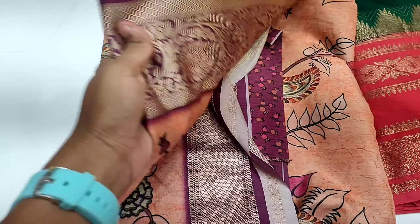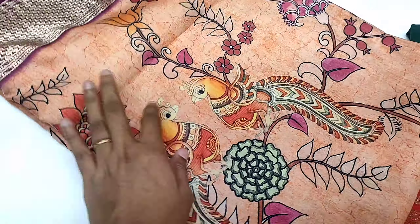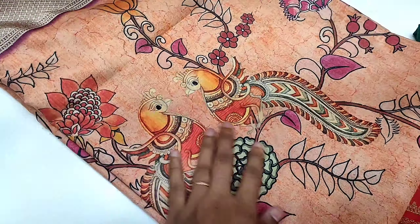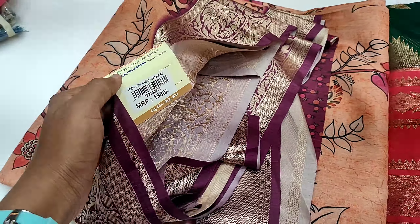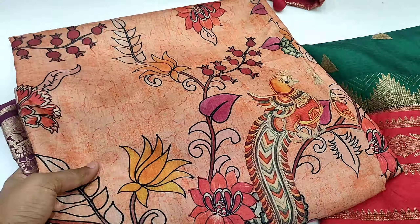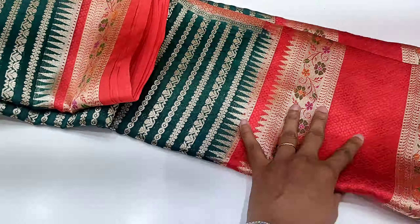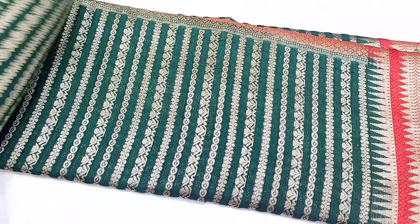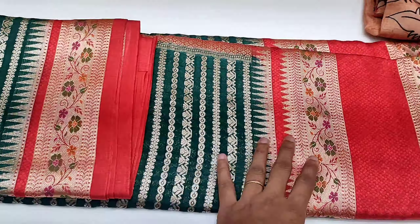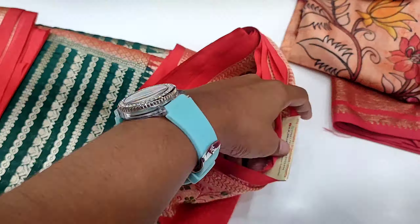Next is a very beautiful sari. It is also a nice design — a peacock design. It is a very good sari, especially the design is very attractive.